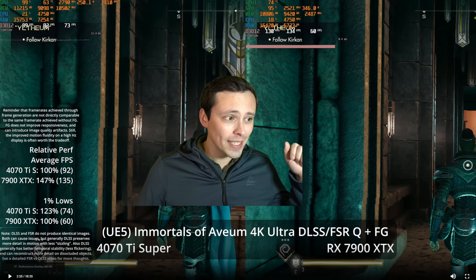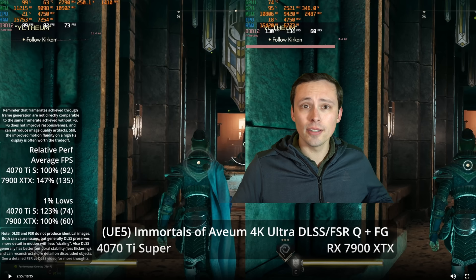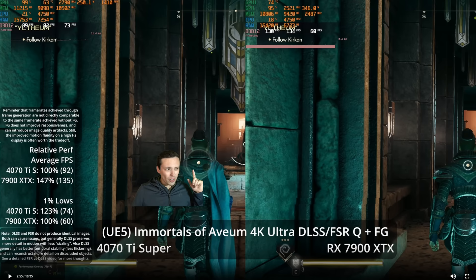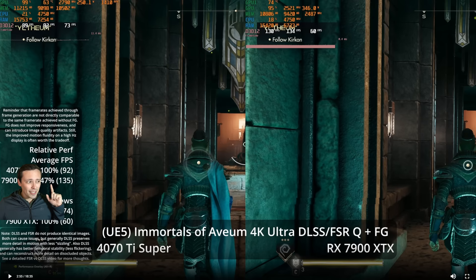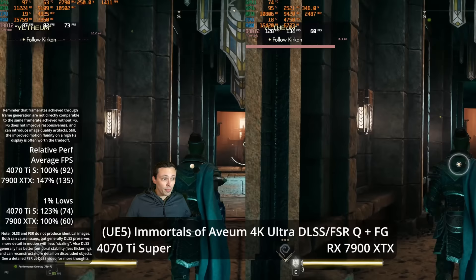Both DLSS and FSR frame generation have motion interpolation artifacts and differ in image quality. In Immortals of Avium, FSR 3 shows more overall frames but lower 1% lows and a spikier frame time graph. The game also uses an older version of FSR 3. The key takeaway is that both GPUs can enable frame generation for high-refresh-rate motion smoothness at 4K Ultra settings.